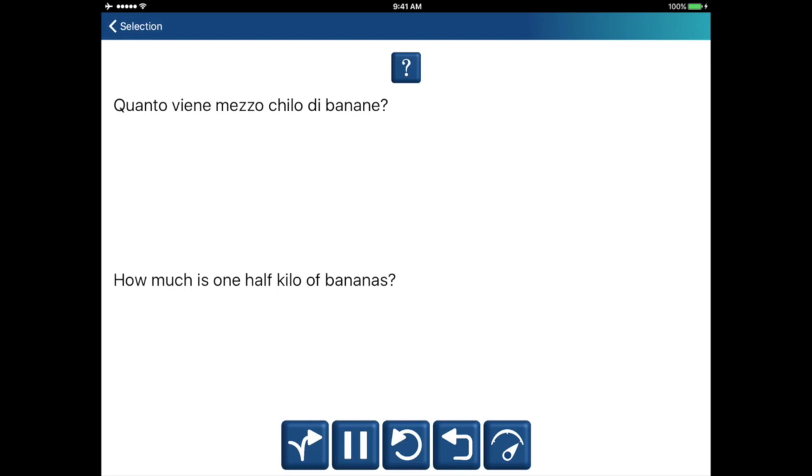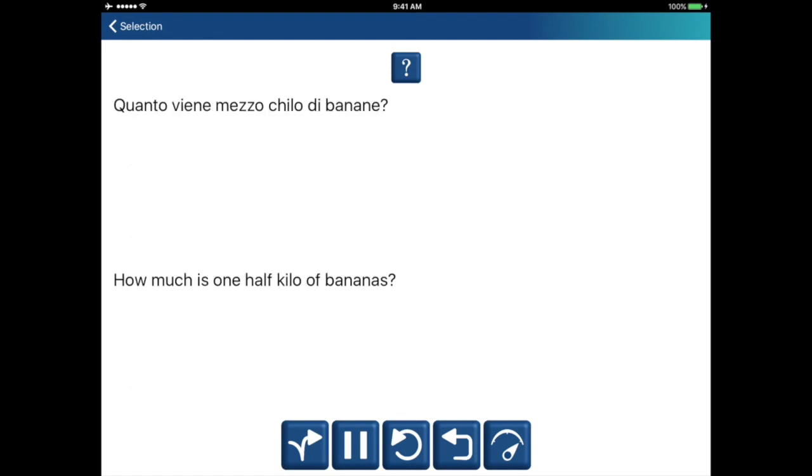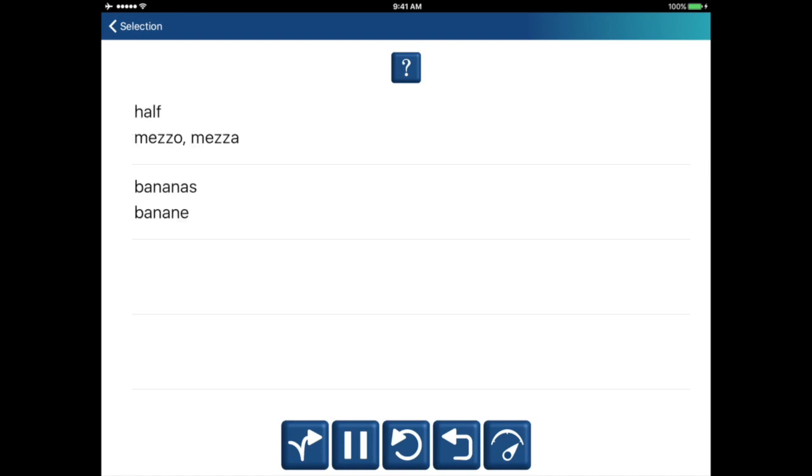Quanto viene mezzo chilo di banane? How much is one half kilo of bananas? How much is one half kilo of bananas? Half. Mezzo. Bananas. Banane. How much is one half kilo of bananas? Half. Mezzo. Bananas. Banane.